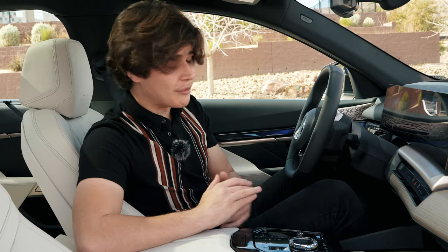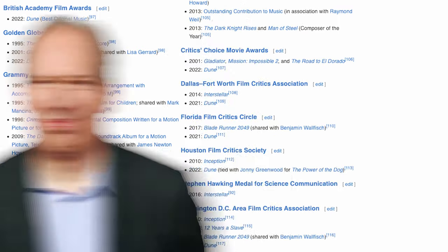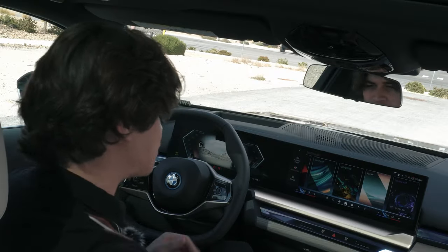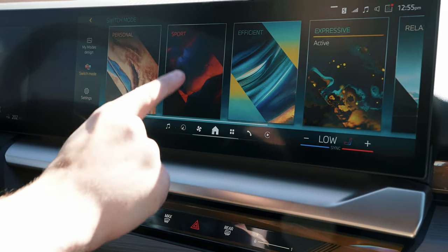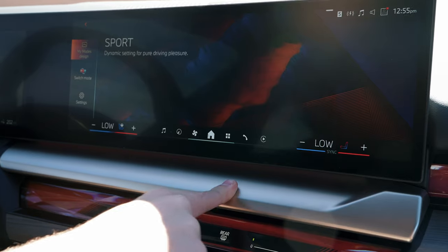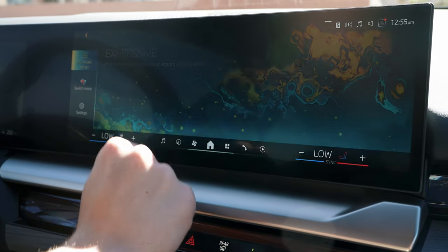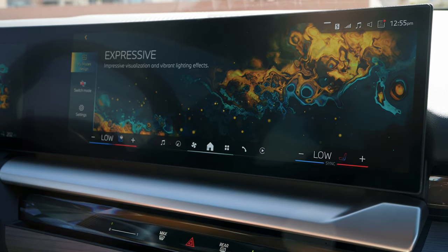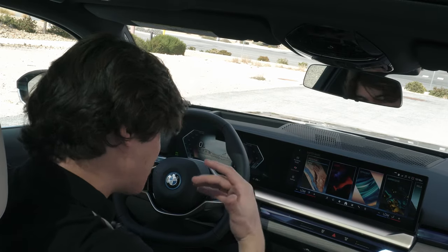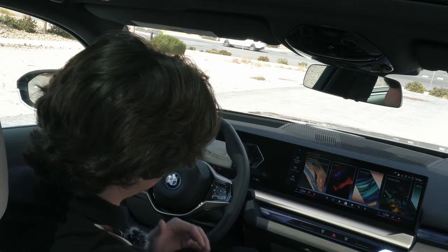The drive modes are super cool. BMW actually developed different sounds for the drive modes, created by Hans Zimmer. Based on when you're driving and your acceleration, different sounds will play — especially in expressive or sport mode. It's just such an incredible experience. I love gas cars more than electric, but what BMW has done to make this feel more engaging is implement features like this using really popular and talented artists.